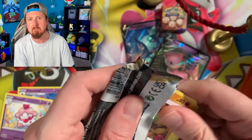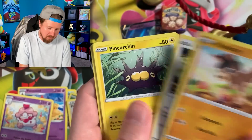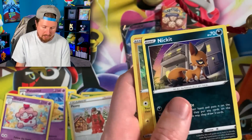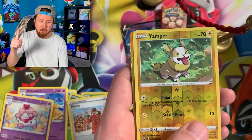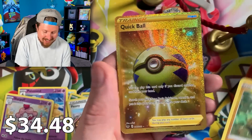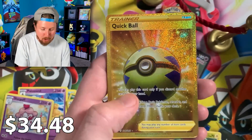I'm not worried. You're worried — not me. We got Mudbray, Hoot-Hoot Fly Away Bird. We got Vulpix going into... oh, wait a minute. Breaking family, breaking family — we have ourselves a Secret Rare Quick Ball!